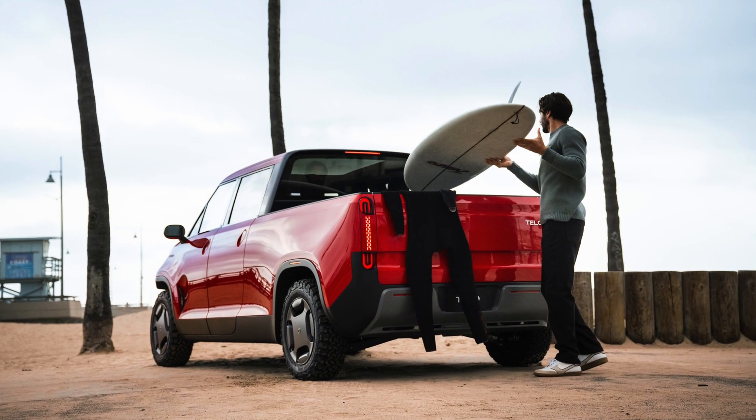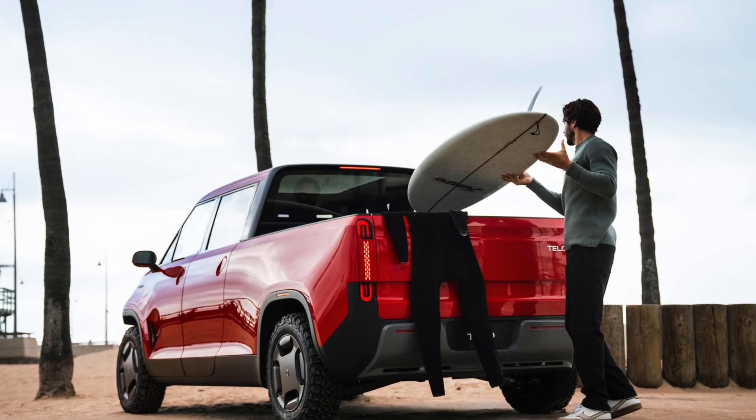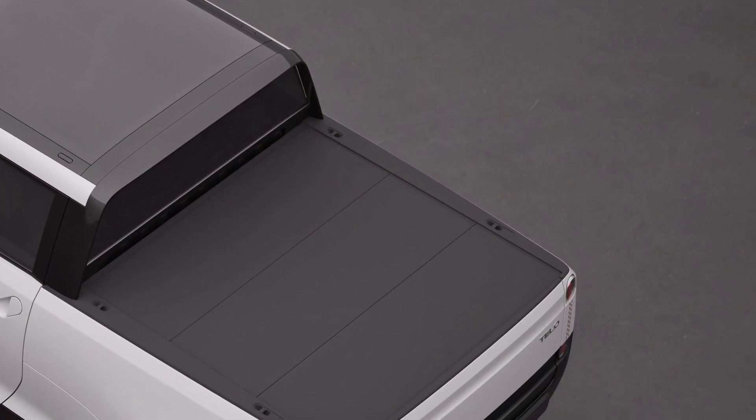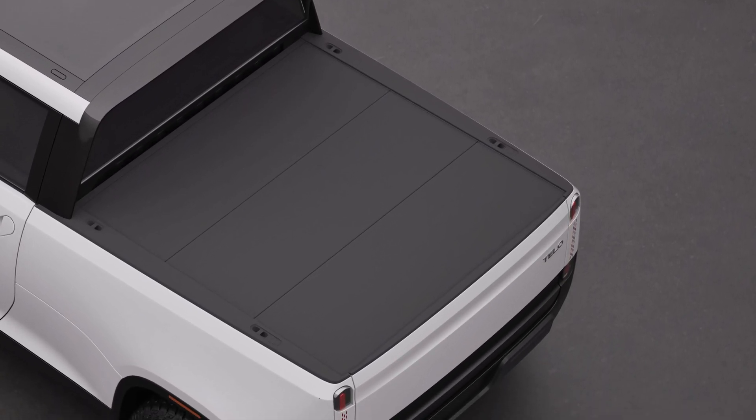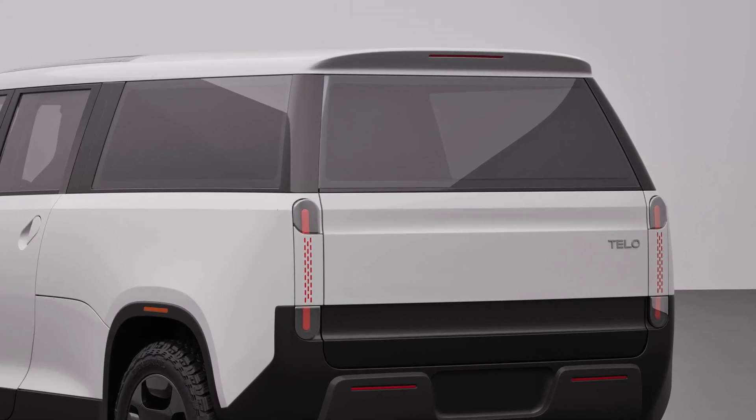Final question: where are you going to take your Tello truck? I'm going to take it everywhere — to the beach, to the mountains for skiing and snowboarding. I also carry a lot of stuff around — big mock-ups, building materials, furniture. I'm especially excited about the truck bed: a four-by-eight sheet of plywood, a big surfboard — and cover it with the tonneau cover, being in the city and never worrying that my stuff is going to disappear. The only disadvantage of a pickup truck is that the things you're carrying are exposed, and in our case it will be fully secured. That's very useful in a city environment.